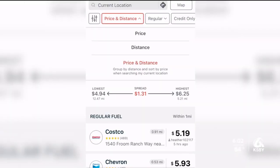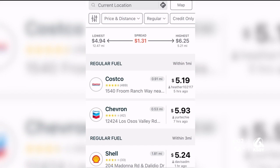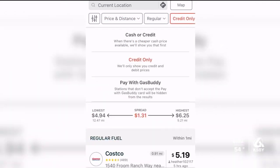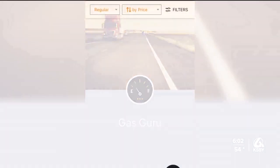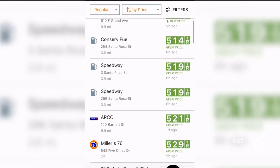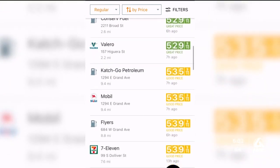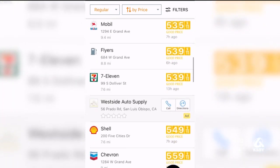GasBuddy is the most popular app. The different filters on top can help you sort gas stations by fuel grade, cash or credit, the distance the gas station is from you, and by gas price. GasGuro is another app — it will list prices by color code, green being the cheapest and red the most expensive. Both apps will give you directions to the stations and also allow you to report inaccurate prices.